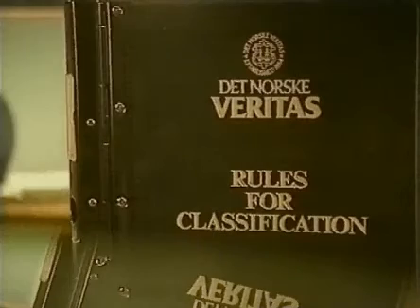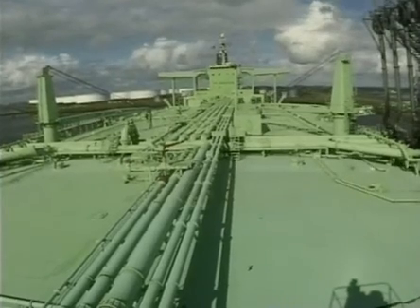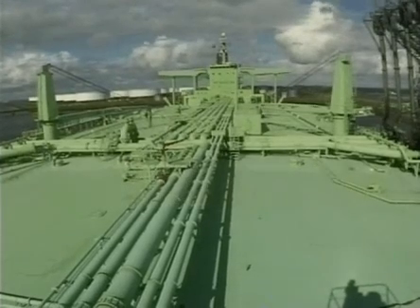The lessons to be learned from this: the classification society rules give criteria for the minimum buckling strength of the longitudinal structure in order to prevent collapse of the hull girder. For tankers, it is the deck structure that is normally the most vulnerable.